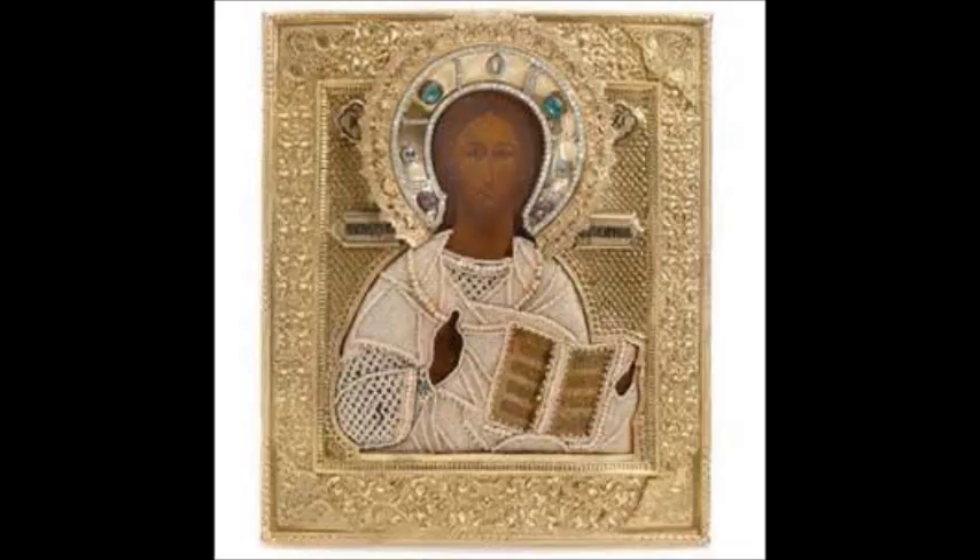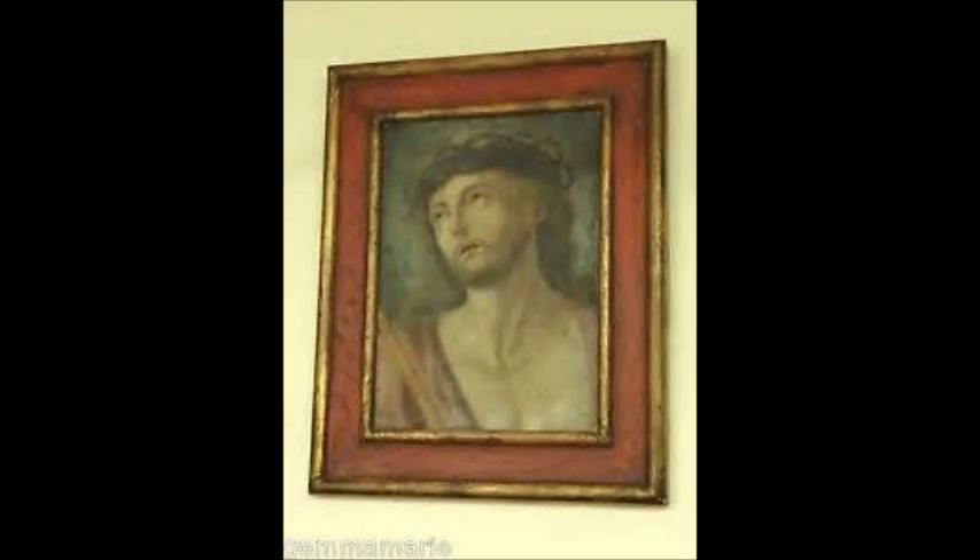That same day we went to another thrift store here in Saginaw, Michigan. I made right for the books, as I had made some nice finds at that particular store in the past. That is when a truly odd, almost enigmatic thing happened. I came across a book of art — it was old, very brittle endpapers — and as I was thumbing through it, there was a photograph of the exact same painting we had just bought in Bay City. There was no doubt mine was the original.